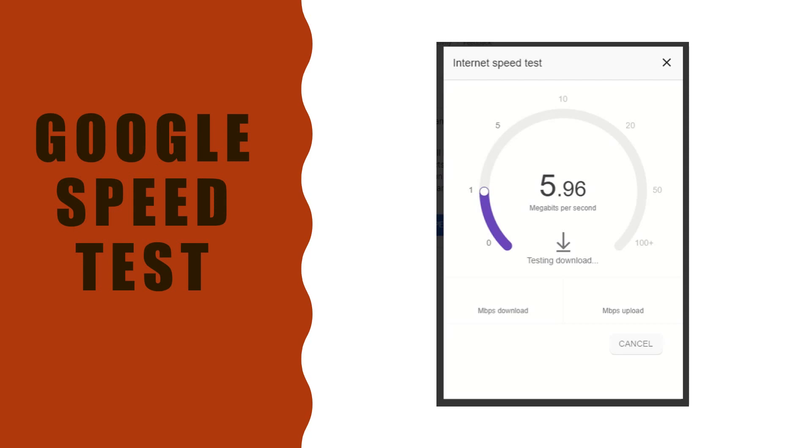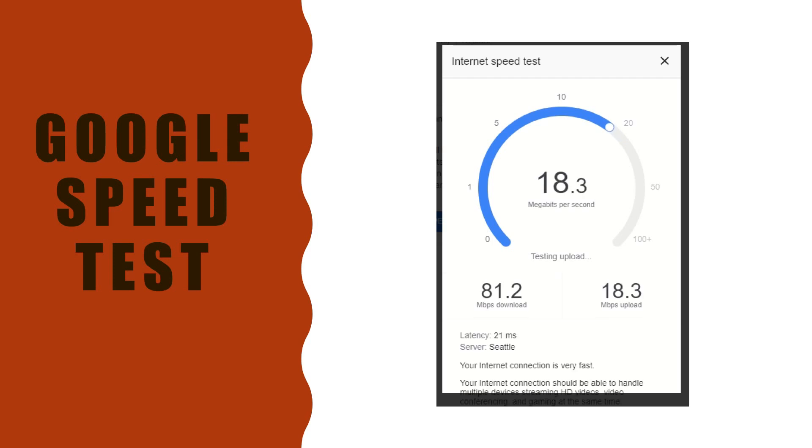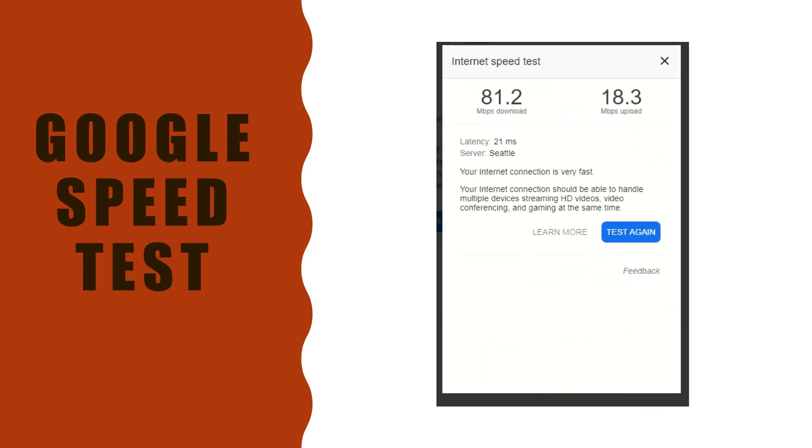So here's our first one, let's check it out. Up first we have Google speed test on the new update, version 1.0.21. We're at 80 Mbps - definitely lower on the download. The upload is a lot higher, though it's leveled back down to 18. Wow, 21 millisecond ping - that's really good. I try and base all the different servers out of Seattle when I can pick them.